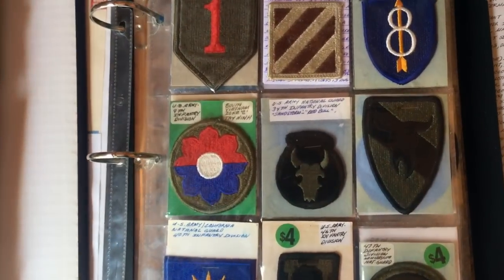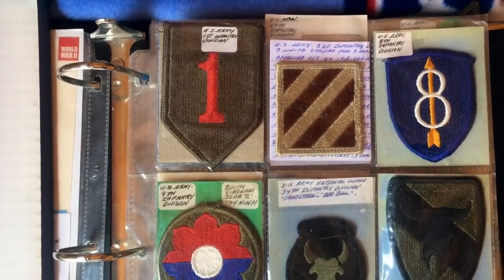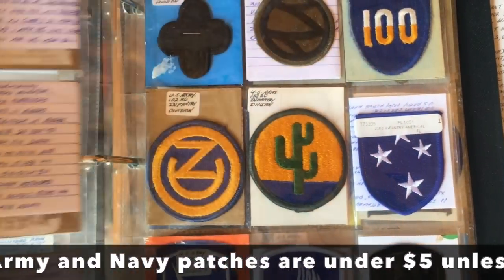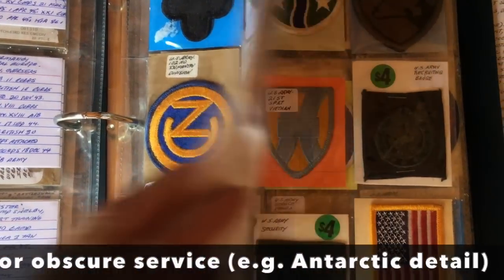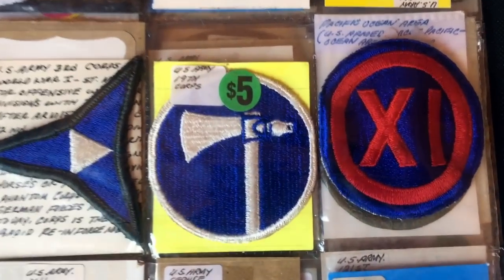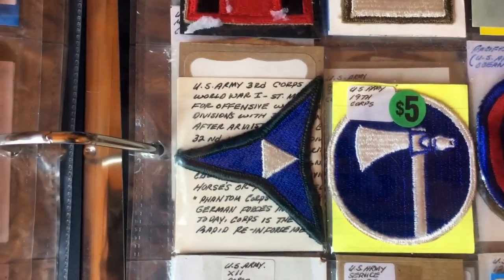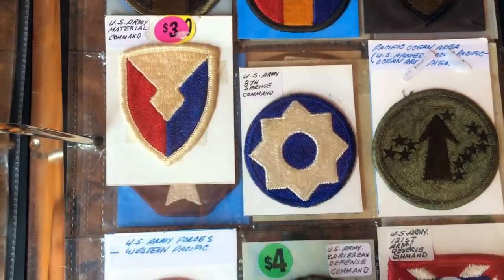Military insignia are things we see for sale at swap meets often. However, this guy has done something I don't usually see — he's given really good attention to detail here. He talks about various things that these various service battalions have done in their history, where they're from, what you're looking at, so you don't have to guess. That's great because a lot of the people who buy this are actually women who are looking for things that relate to their father's service in order to do a shadow box or a vignette. So it's great that this fellow has not assumed that you just know what all this stuff is.